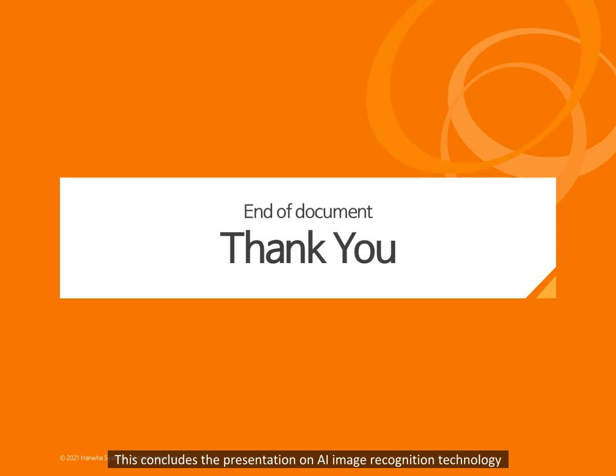This concludes the presentation on AI image recognition technology for wine shop inventory stock-taking. Thank you!